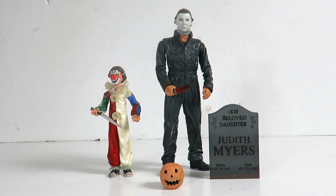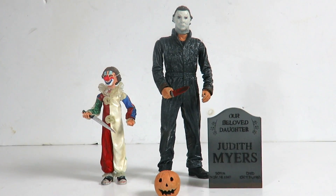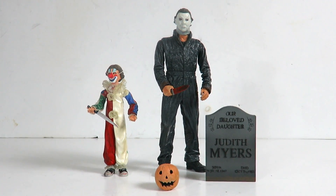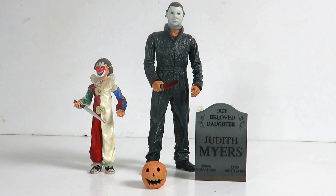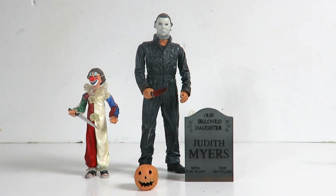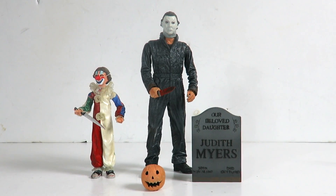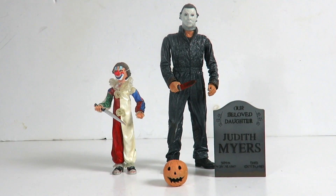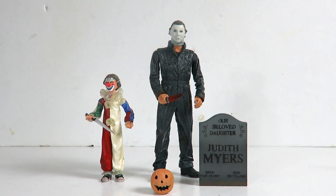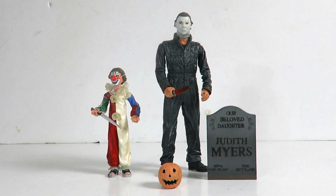And there you have it guys — my review of the NECA Cult Classics Evolution of Halloween. Just a note: this isn't the right jack-o'-lantern that comes with the figure. If you buy the set loose, just know the pumpkin does light up. But this is an awesome set. I'm finally happy to have this in my collection — it took me a few years. I found it for an amazing price, got the entire set for under a hundred dollars loose.